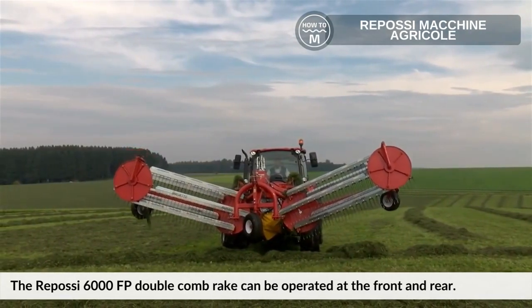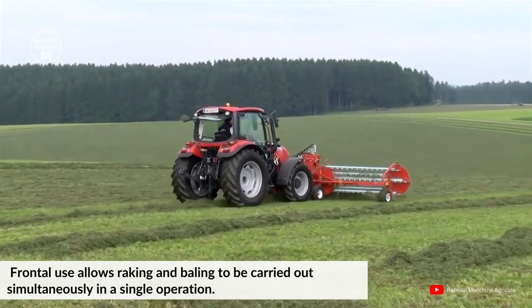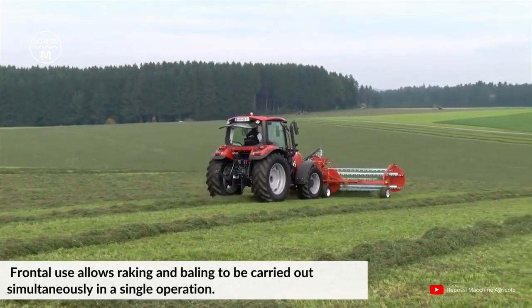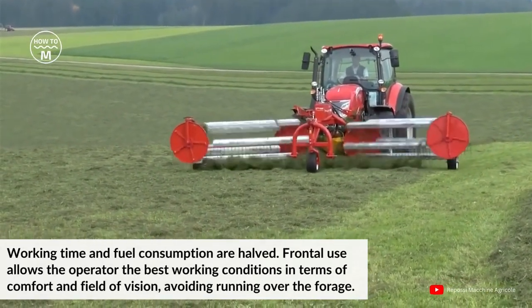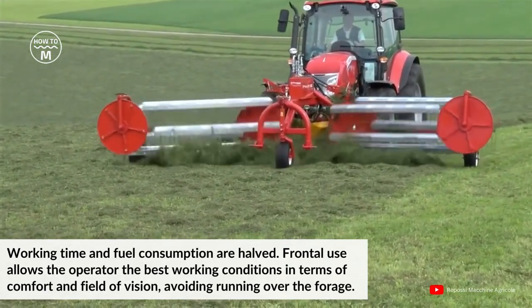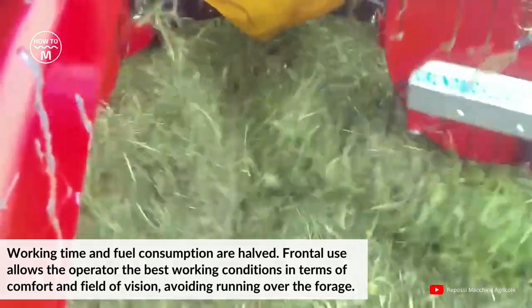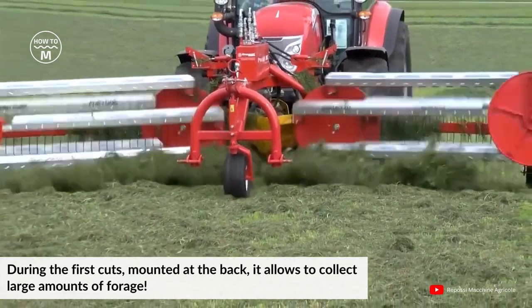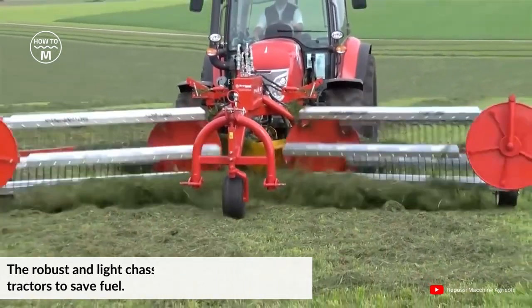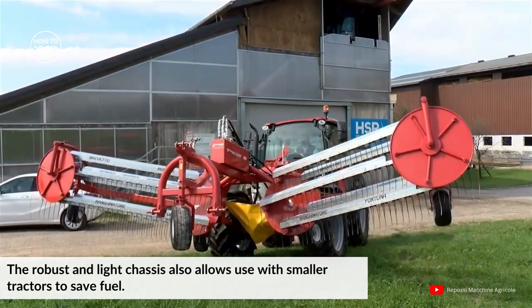Number five: the Repossey FP6000. The Repossey 6000 FP double com rake can be operated at both the front and rear. Frontal use allows raking and baling to be carried out simultaneously in a single operation, halving working time and fuel consumption. Frontal use also gives the operator the best working conditions in terms of comfort and field of vision, avoiding running over the forage during the first cuts. Mounted at the back, it allows collection of large amounts of forage, and the robust, light chassis also allows use with a smaller tractor to save fuel.